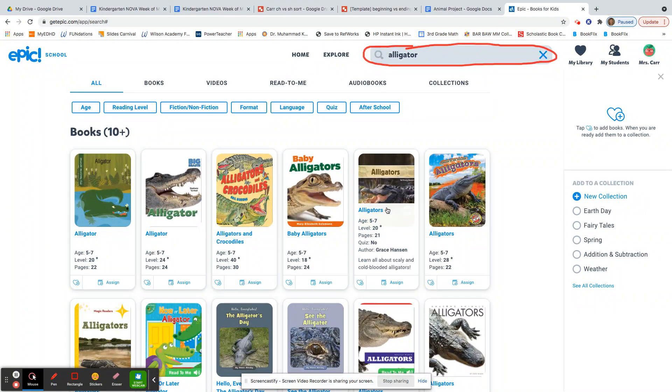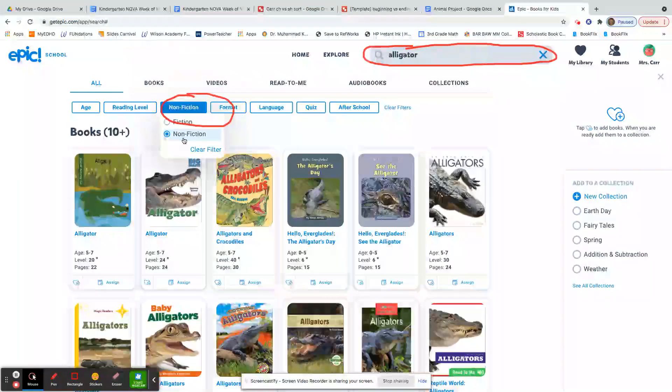But boys and girls, this is a research project — that means we're looking for non-fiction books. So I'm going to go over here to this search bar that says fiction or non-fiction. I'll click on that and sort for non-fiction. Now I can see that only the true stories or the real books are up.